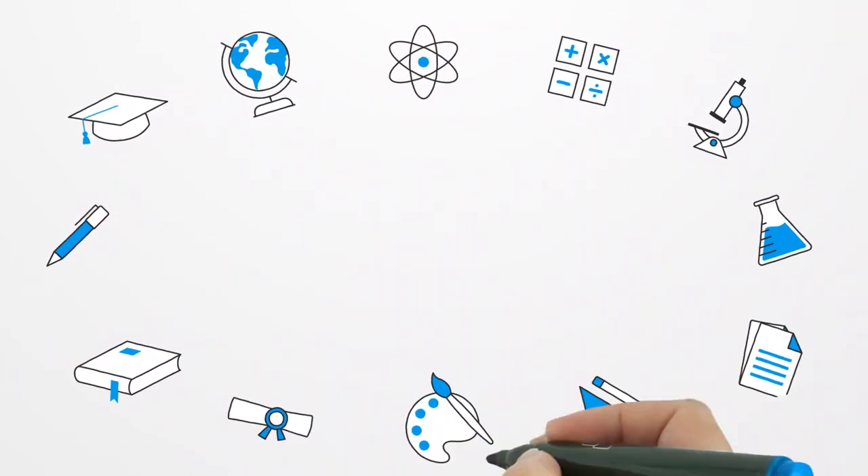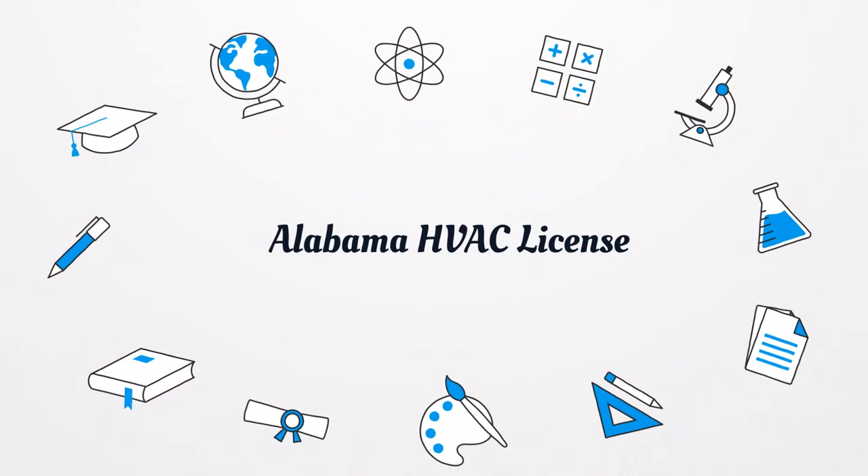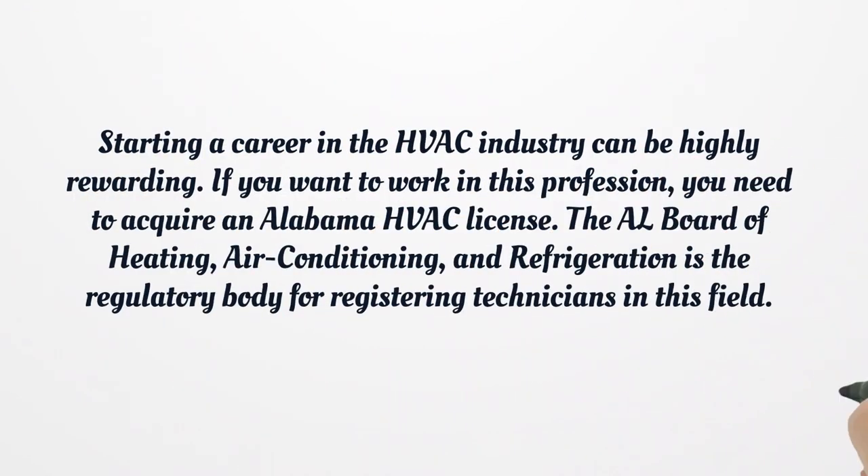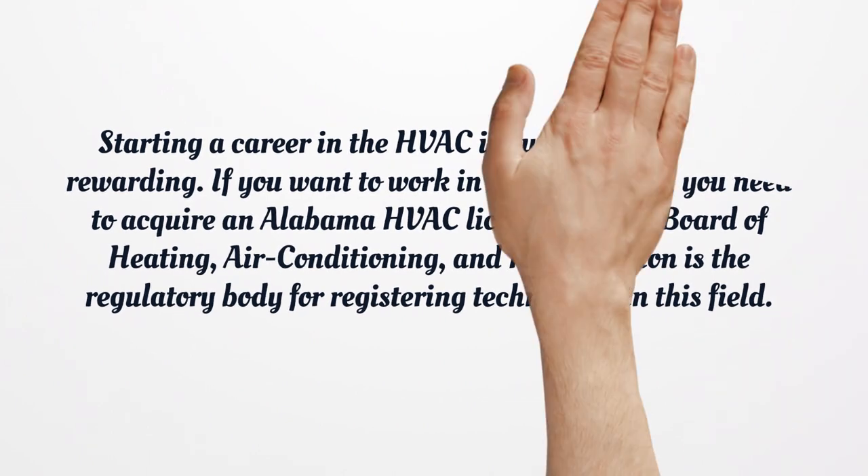Alabama HVAC License. Starting a career in the HVAC industry can be highly rewarding. If you want to work in this profession, you need to acquire an Alabama HVAC license. The Alabama Board of Heating, Air Conditioning, and Refrigeration is the regulatory body for registering technicians in this field.